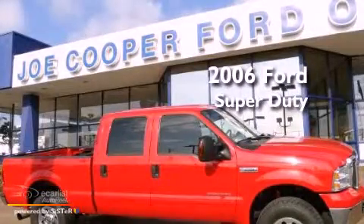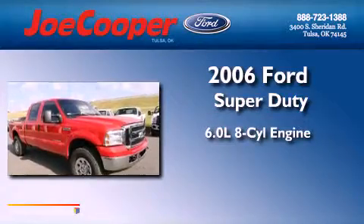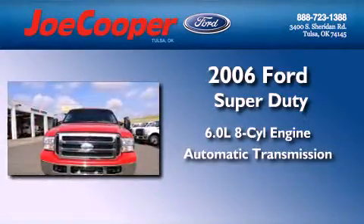This is a 2006 Ford Super Duty. It has a 6.0 liter 8-cylinder engine and automatic transmission and 4-wheel drive.